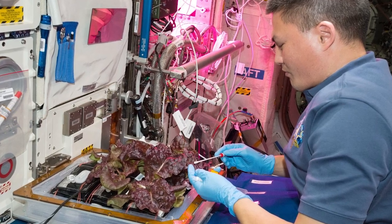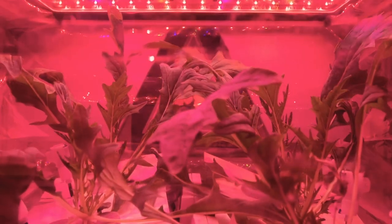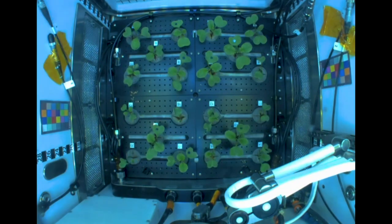And then Advanced Plant Habitat, which we call VEGGI's big sister, which is a much more complex plant physiology research chamber.